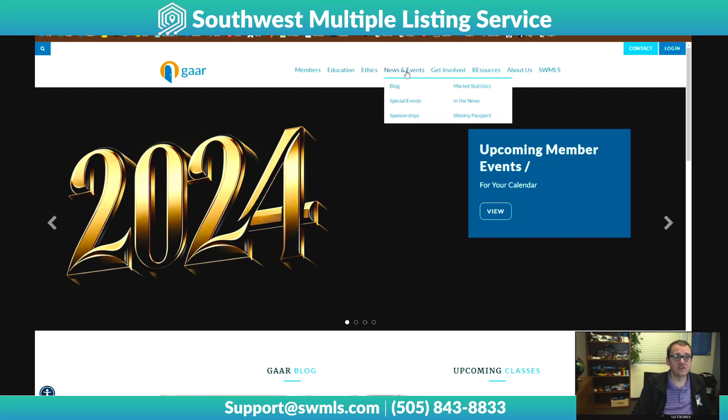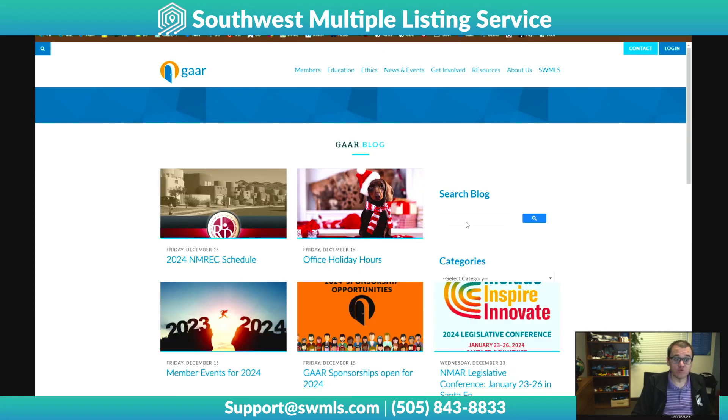Similarly, if you're on the news and events page and you're under the blog section, there's a search there as well that does the same thing. You can always come in here and search for anything there, and it'll search the blogs for you.